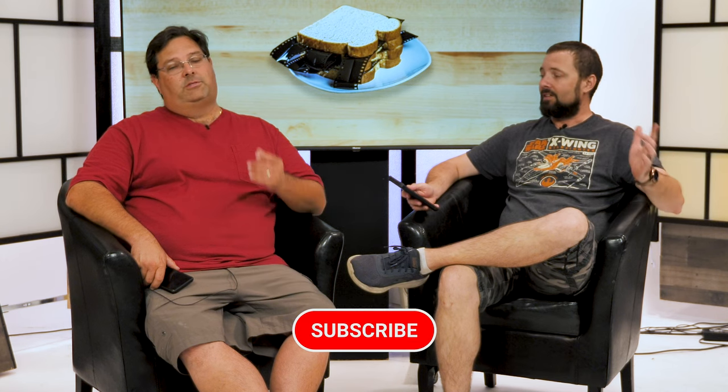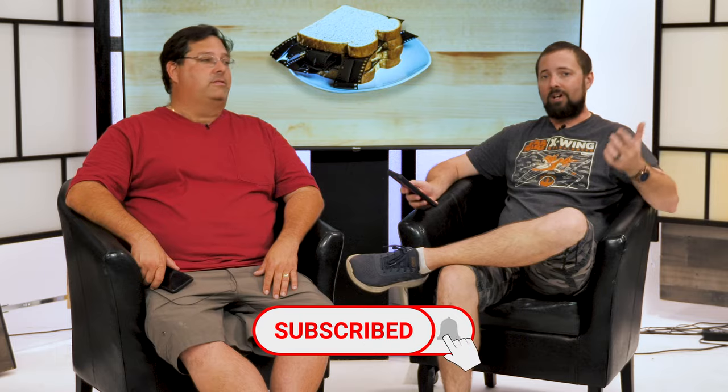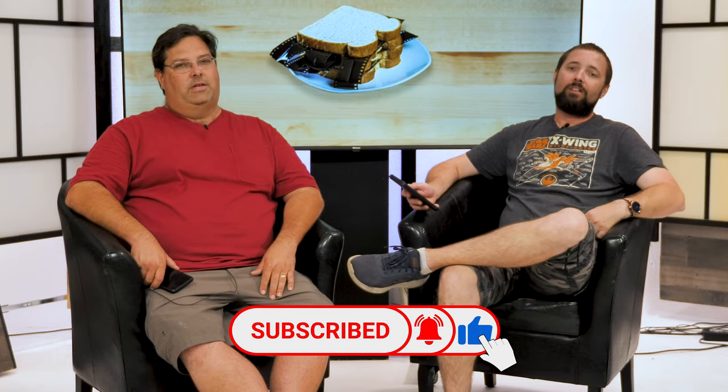Did any of you guys go to NAB? Was there something you saw that you thought was the coolest thing? Drop it in the comments below. Thanks for watching Film Sandwich — smash the buttons and do all the things: like, subscribe, notification bell. See you next time. We're out.